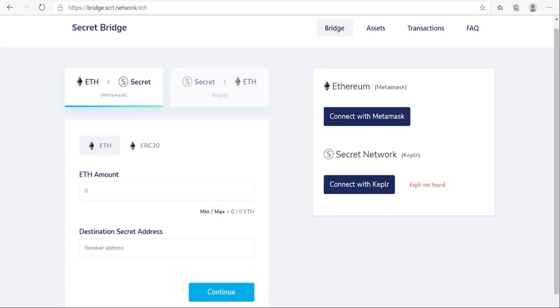For those of you who haven't heard of Keplr, it is a popular Secret Network wallet that has been integrated into the secret bridge. Most individuals are familiar with MetaMask — it's the flagship wallet product of the Ethereum network. Once both wallets have been detected, Ethereum or the selected ERC20 tokens can be swapped for their privacy token equivalent.